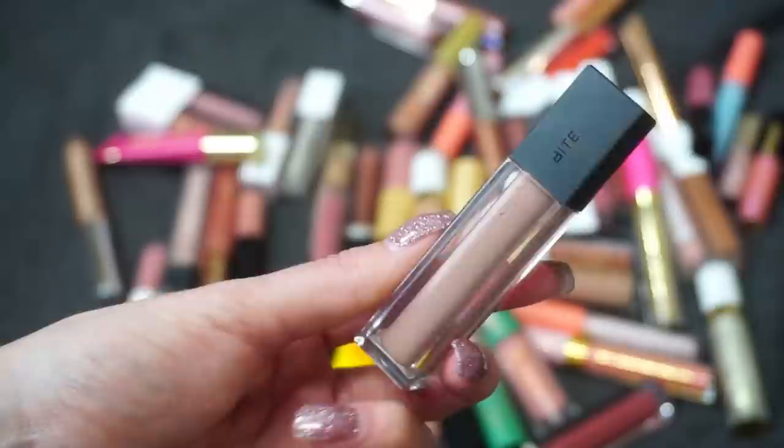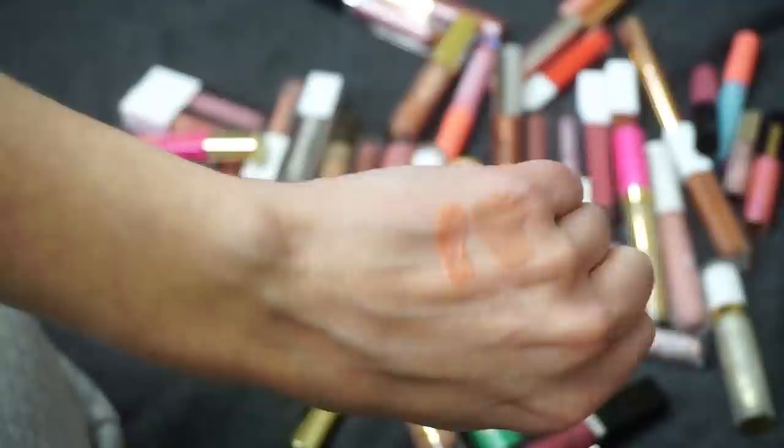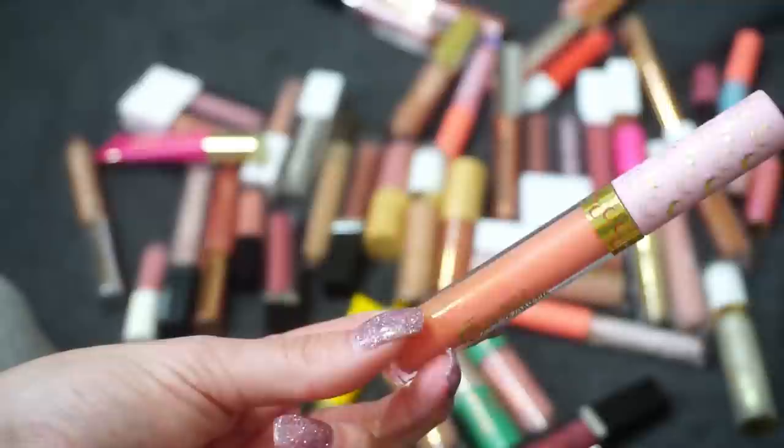This one was part of ColourPop's Sailor Moon collection — one of their Ultra Glossy Lips. Not a favorite. ColourPop doesn't have my absolute favorite gloss formula — some of them I like because of the shade — but this was one I just don't see myself reaching for that often, so I'm going to declutter it.